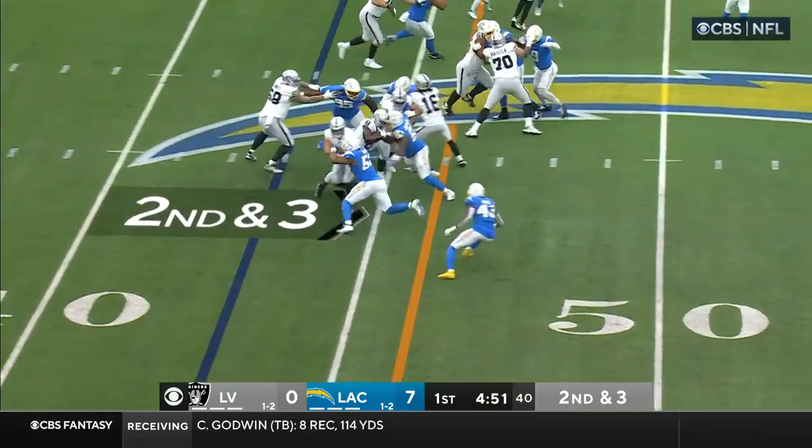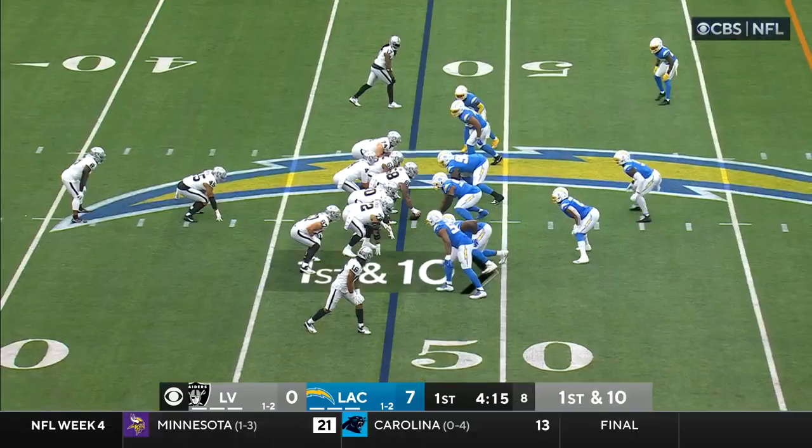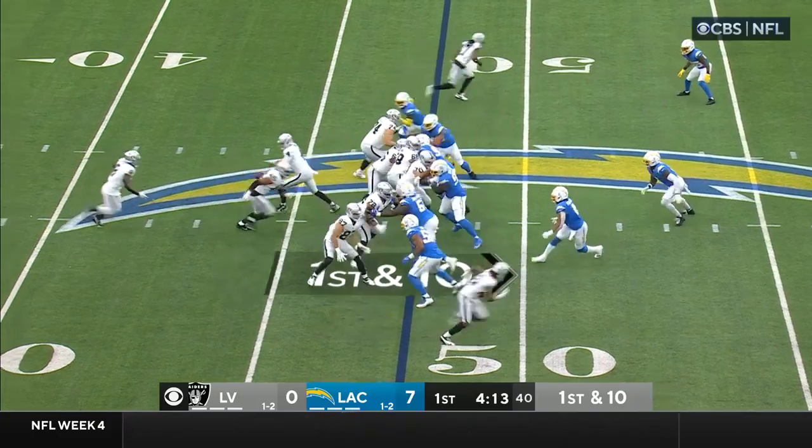It's Jacobs on second down and three, digging his way to the first down at the 47 — and it was complete. First and ten.